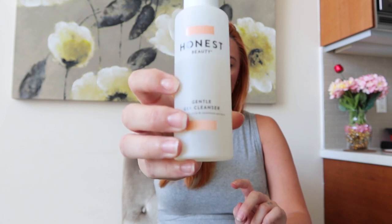Starting with skincare — the face wash I've been loving is from Honest Beauty: the Gentle Gel Cleanser with chamomile and calendula extracts. This is actually my second bottle, which tells you it's really good. It does a great job taking off makeup, it's gentle, the scent is very mild, and it hasn't caused any irritation. I will probably use it even postpartum.